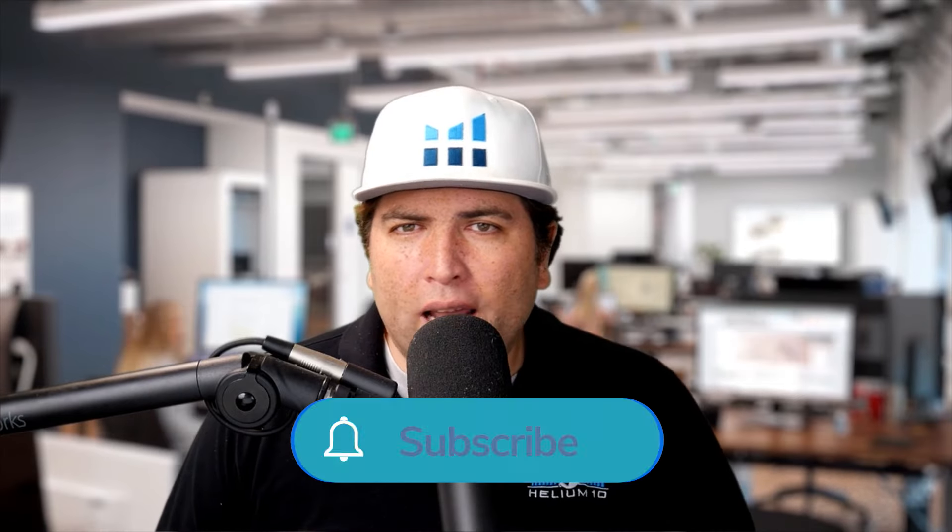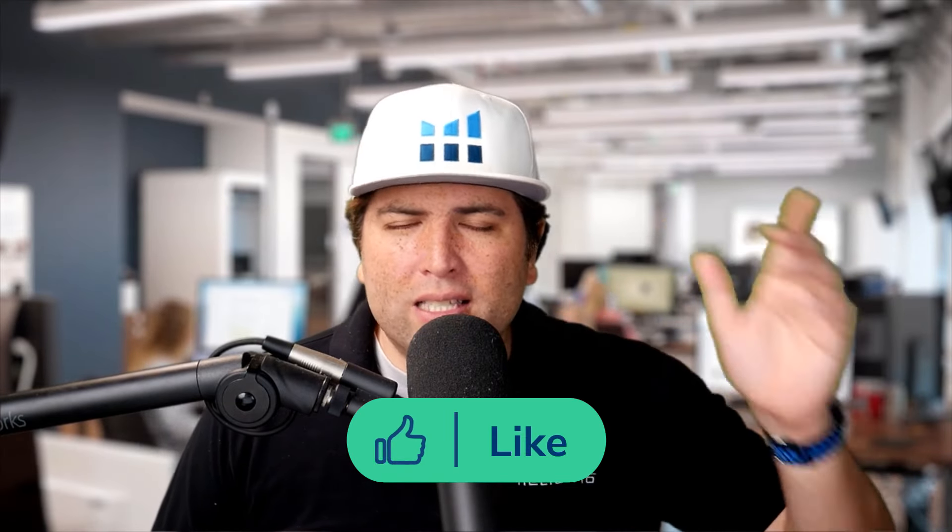This is what I do for Helium 10 Elite twice a week, but once a month we open it up to everybody. I really appreciate everybody joining us at this time of day and I wish you guys the best of success. Please let us know what you think of phase one of our new Keyword Tracker. Thanks a lot, guys — see ya!